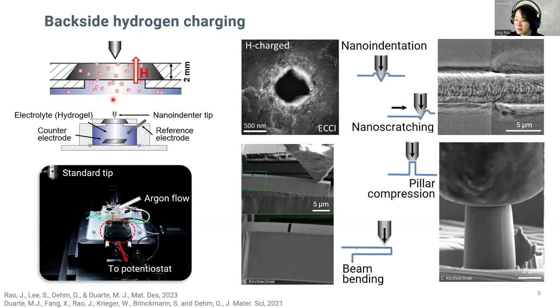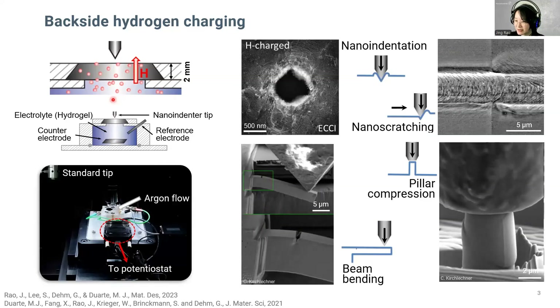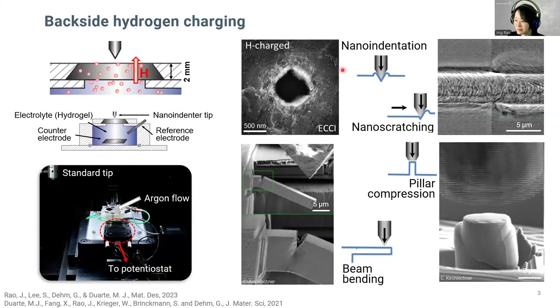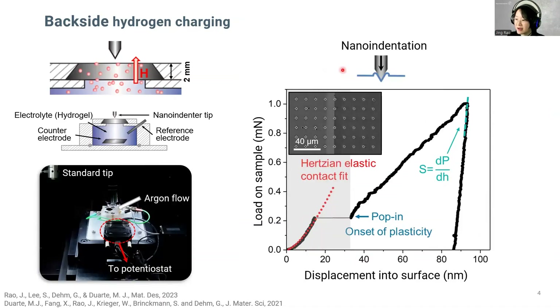In our system, we are currently using different mechanical methods such as nano indentation, nano scratch, pillar compression, and beam bending tests. Today, our focus will be put on the nano indentation method.